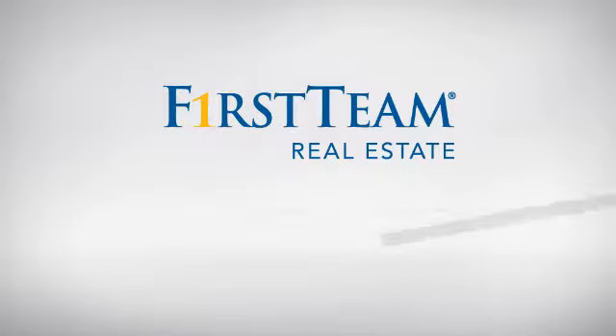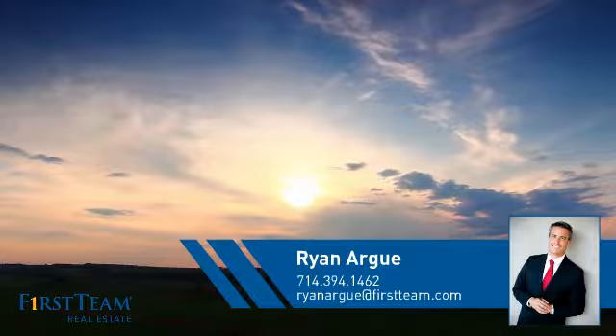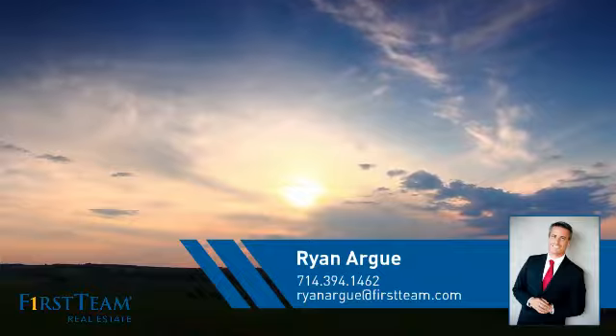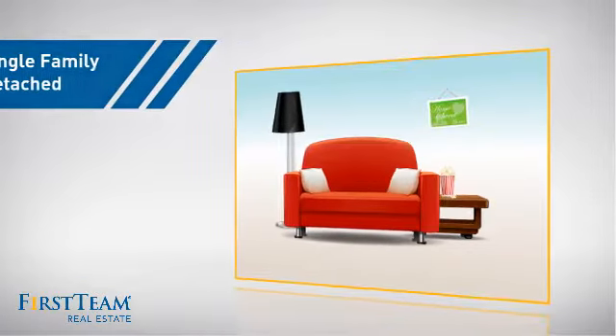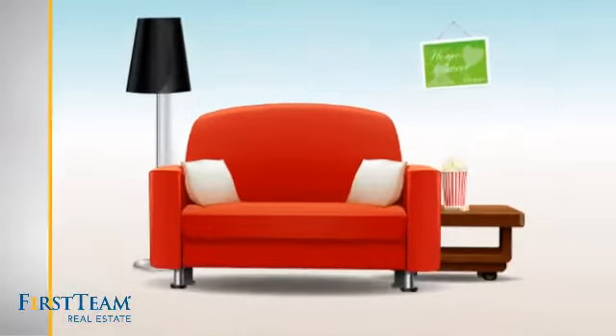At First Team Real Estate, you'll find a place you'll feel right at home in. This video is brought to you by your real estate agent, Ryan. This detached home is a great choice for families who want the privacy of their very own lot, and it's located in this area.